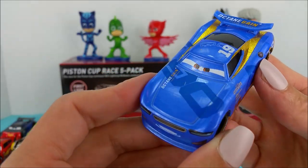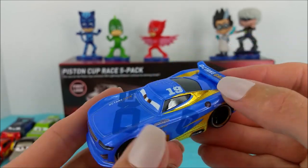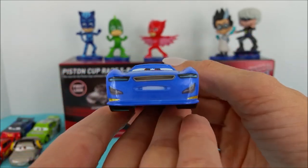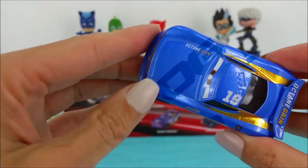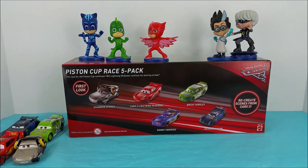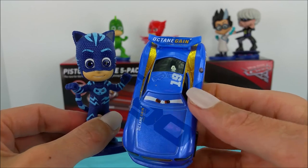Our very last race car is Danny Swervez. This race car is bright blue with gold. Danny has brown eyes. Any guesses on who Danny matches? If you guessed Catboy, you're right — they're both blue.